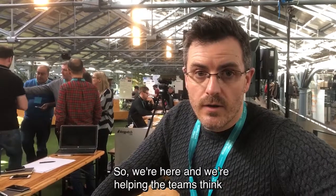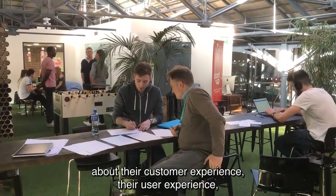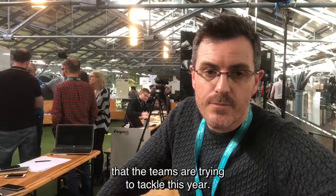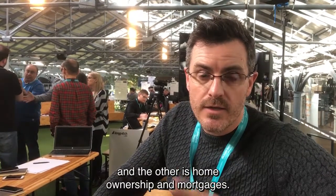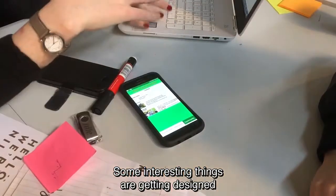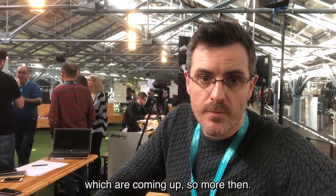We're here and we're helping the teams think about their personal experience, their user experience and also their value proposition. There are some interesting themes that the teams are trying to tackle this year — one of them is open banking and the other is home ownership and mortgages — and some interesting things are getting designed and built right now. Tomorrow, looking forward to the pitches which are coming up.